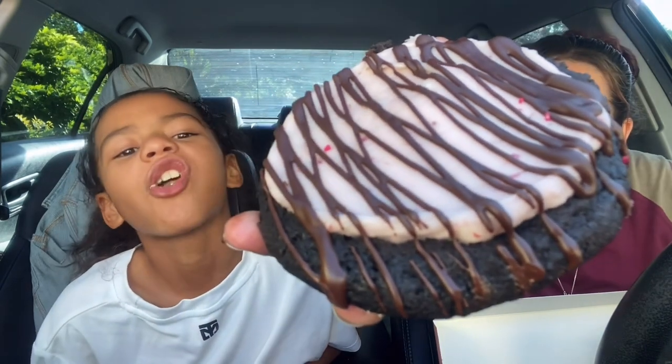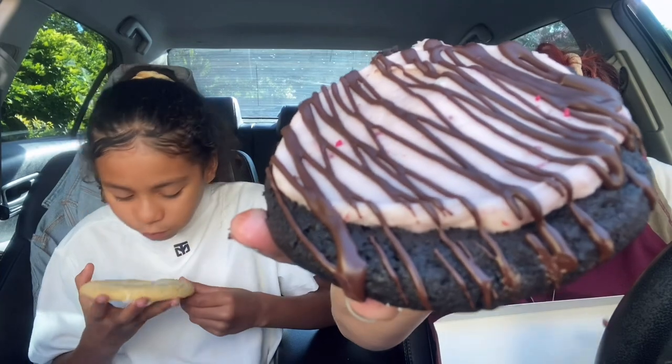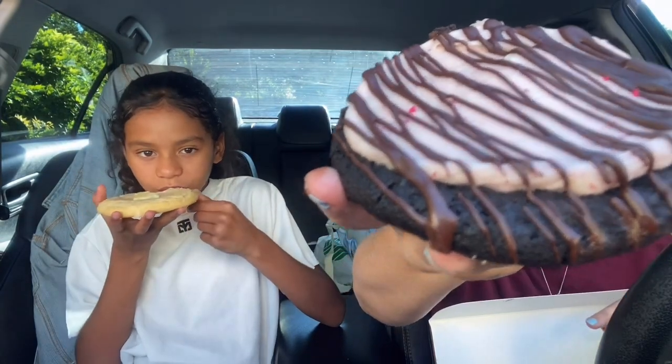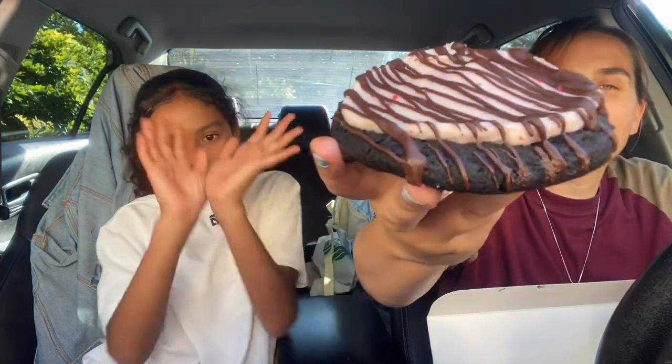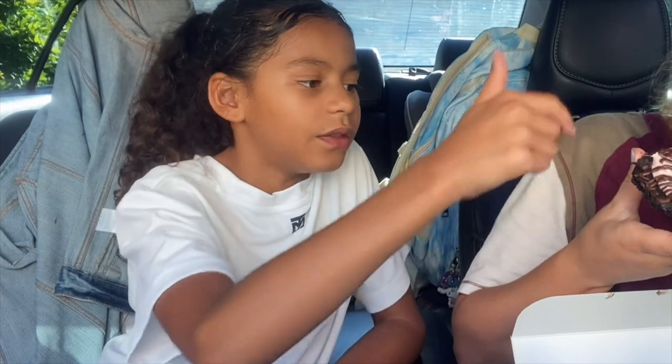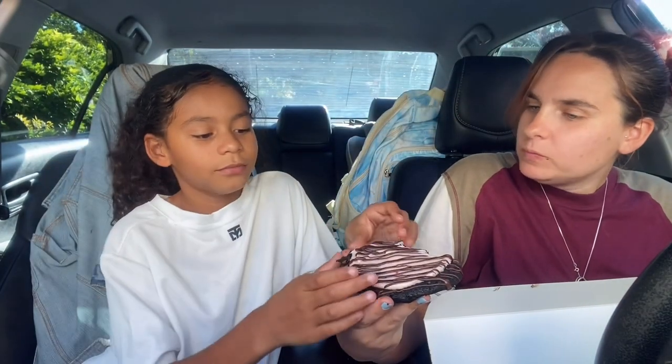This one is the chocolate covered strawberries — a chocolate cookie and cream cookie smothered with fresh strawberry cream cheese frosting and a drizzle of semi-sweet chocolate. Oh my gosh, that smells like the chocolate they use on strawberries! I'd say the cookie part is the strawberry and then the chocolate is on top.